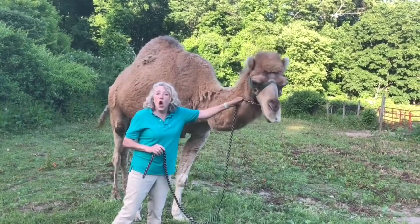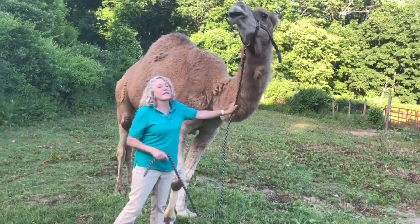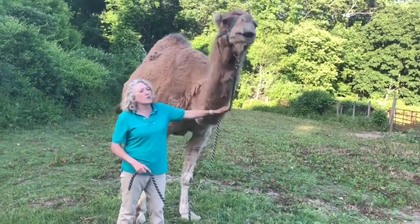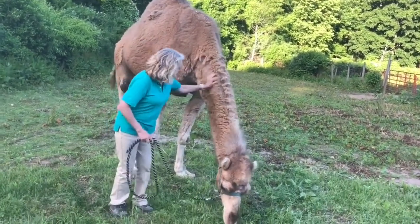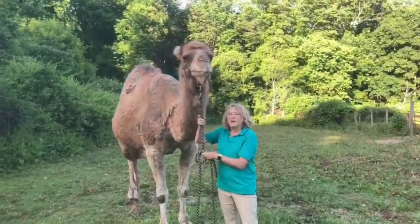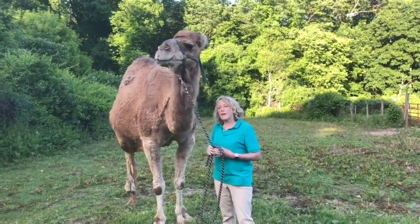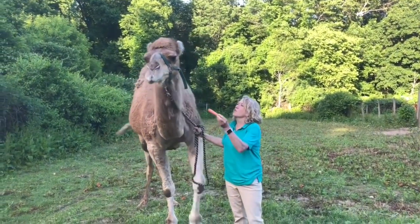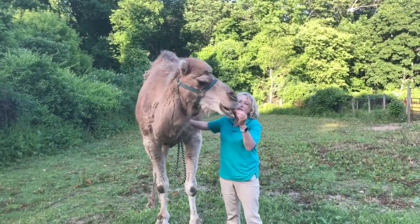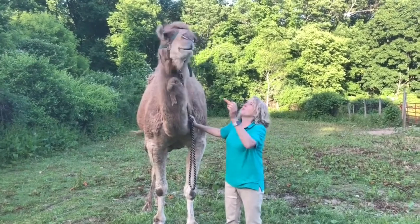In the desert, they could go a long time without drinking water. But that's not good, and living with us on the farm, they drink water throughout the day. Camels eat all different kinds of plants, but like us, they like to have treats now and then. And one of their favorite treats — just like a horse or a cow — they love to eat carrots and apples.